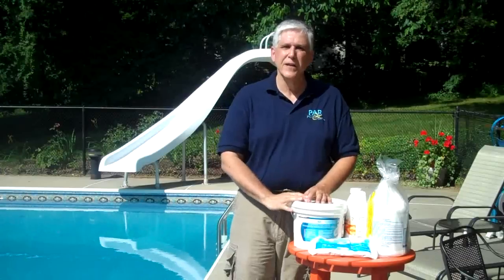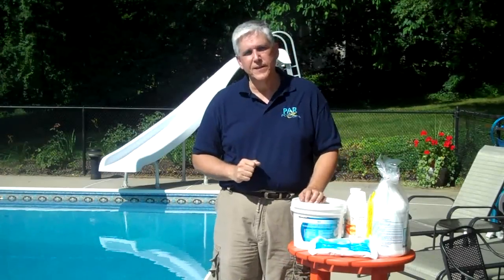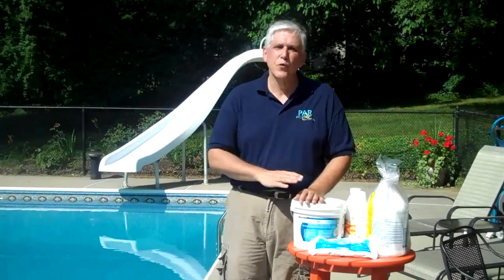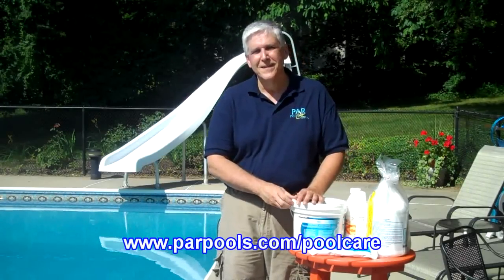It's also a good idea to make sure that you are following all of the five keys to pool care. The five keys to pool care are good circulation, good filtration, proper cleaning, proper testing and water balance, and proper water chemistry. Follow all of those, brush the pool, maintain it, know what you are fighting, and you'll have excellent success. If you have any further questions, you can email us at techhelp@parpools.com. You can also visit our website at parpools.com/poolcare for more information. Thanks and enjoy your pool.